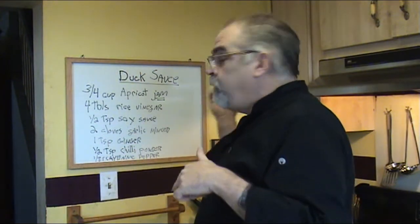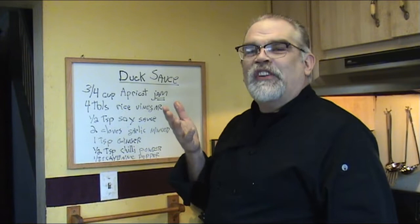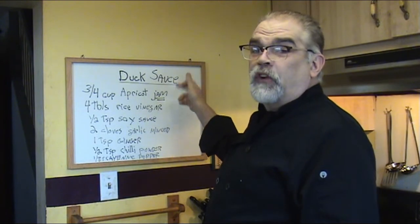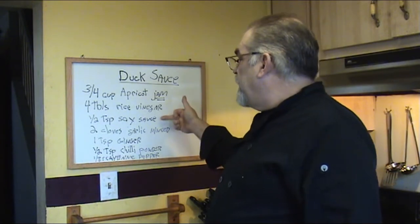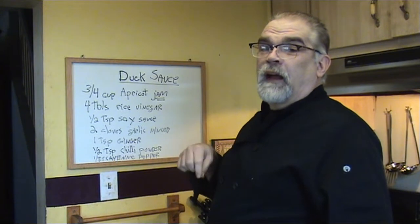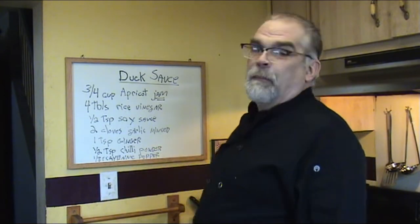The duck sauce recipe: you need a quarter cup apricot jam or preserves — make sure you get jam or preserves, not jelly. Four tablespoons of rice vinegar — got to use rice vinegar or it won't taste right. Half a teaspoon of soy sauce, two cloves of garlic minced up real nice, a teaspoon of ground ginger — or you can use fresh ginger ground up like garlic. One half teaspoon chili powder, and an eighth teaspoon thyme pepper. Just throw it in your food processor, and it's done — and it's delicious. Or you can go to the store and buy a jar of duck sauce, or whatever sauce you choose.